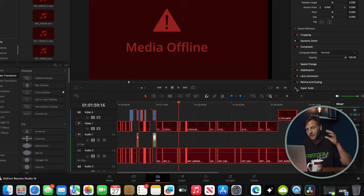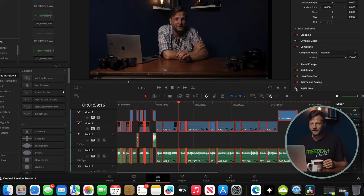With your media offline, you don't have to close out DaVinci Resolve. Just plug the hard drive back in and DaVinci Resolve will do the rest — it will recognize your footage right away. Sometimes it takes a couple of minutes to recognize the hard drive itself, but there it is: all the footage is back.